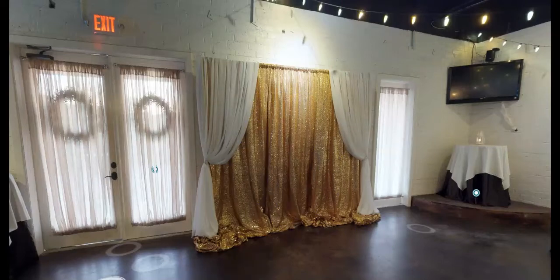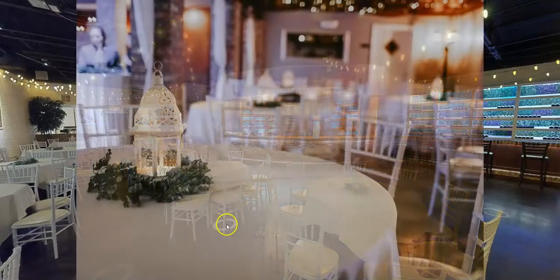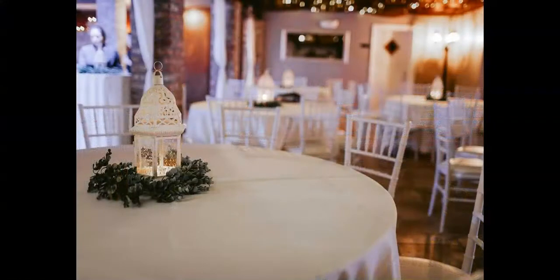Included in the price of every event is the setup and cleanup, ivory tablecloths, ambiance music, the sequin backdrop, and the centerpieces you can see here.